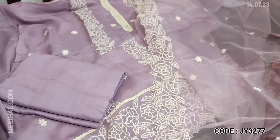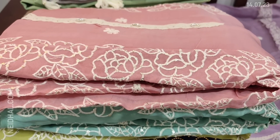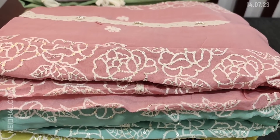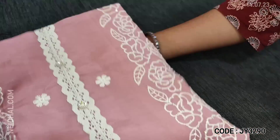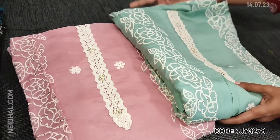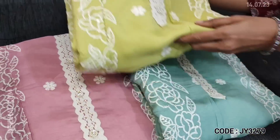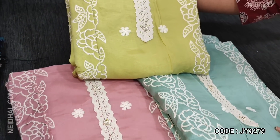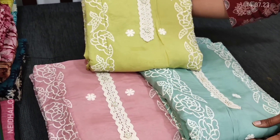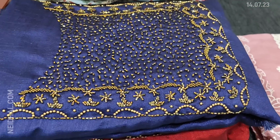This designer set is priced at 1799. Totally four colors are available: lavender, pastel pink, pastel blue, and pastel green. These sets are priced at 1799. If you like this product, you can place your order directly from our website neidhal.com.